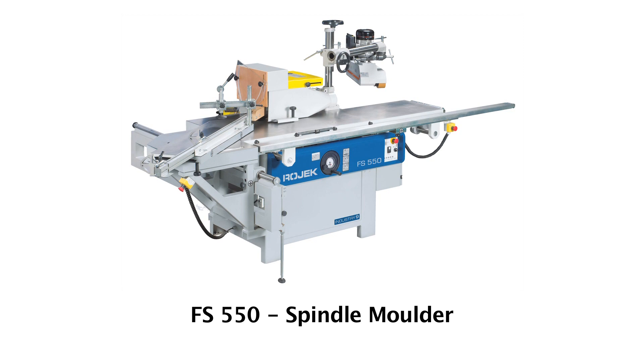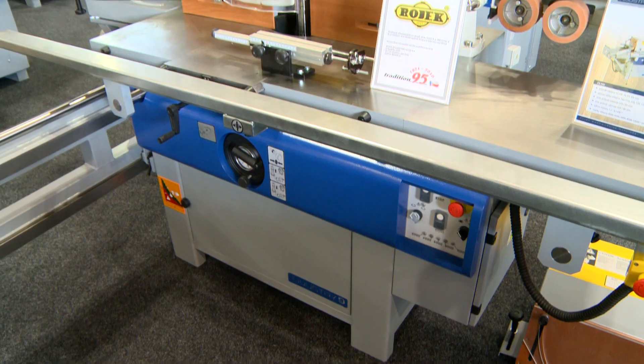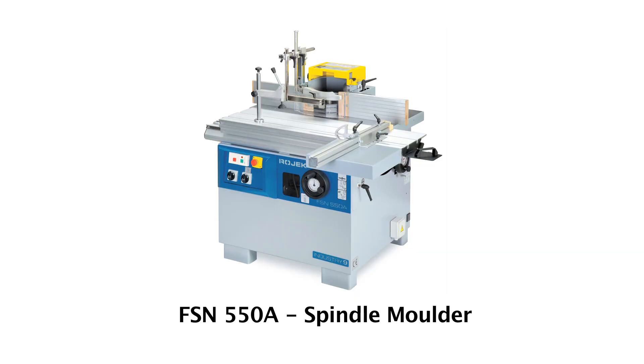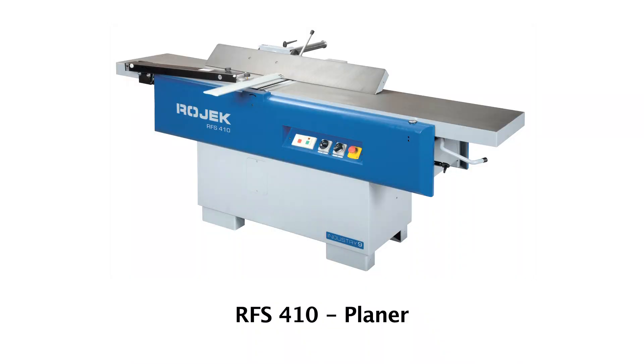Other machines include the FS550 and the FSN550A spindle moulders, and the planers RFS410 and 510.